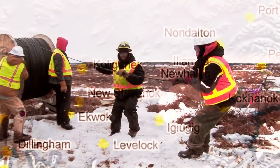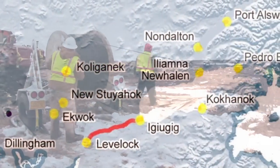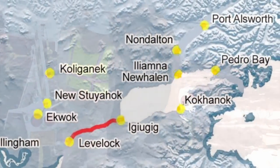This 43-mile section from Iggyagik to Livalak is part of Terra Southwest, a federally funded economic stimulus project.